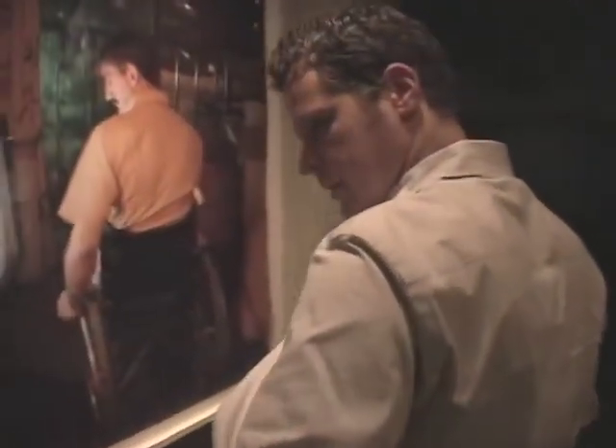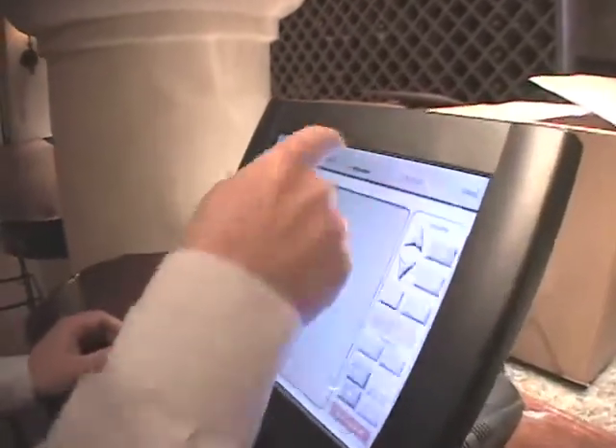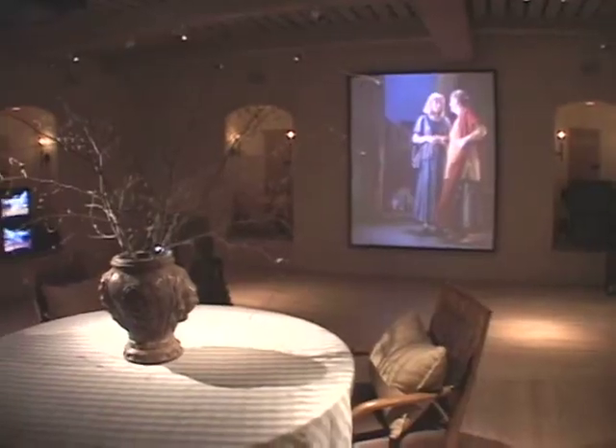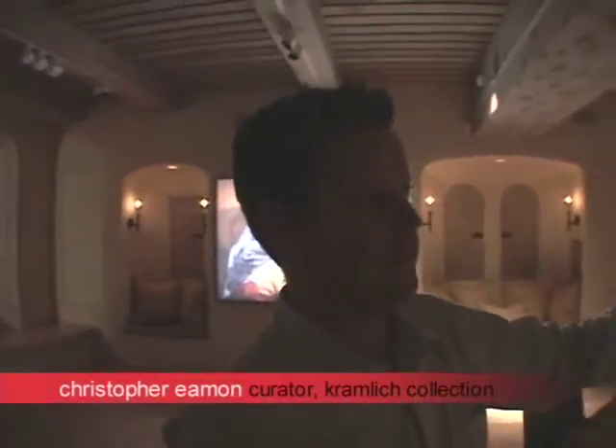Few collectors have the resources or the space to preserve and display video art. The Kramlicks understood the challenges and hired curator Christopher Eamon from the Whitney Museum of American Art in New York to maintain and expand their collection. Here is an installation work by Bill Viola, which actually requires a custom-made screen with a custom shape — the video has been masked so that the image fits.